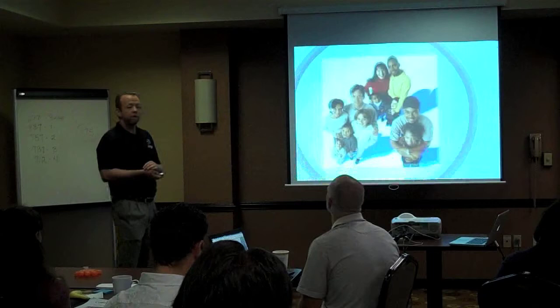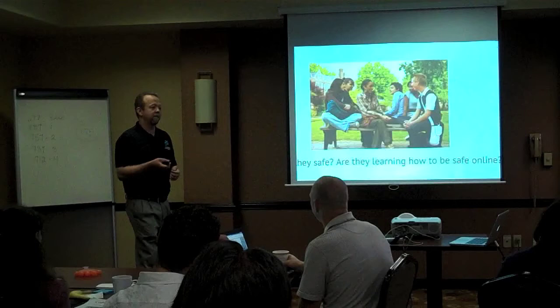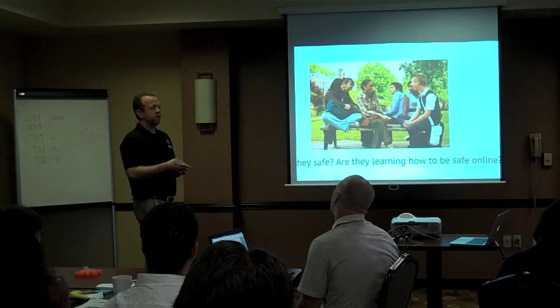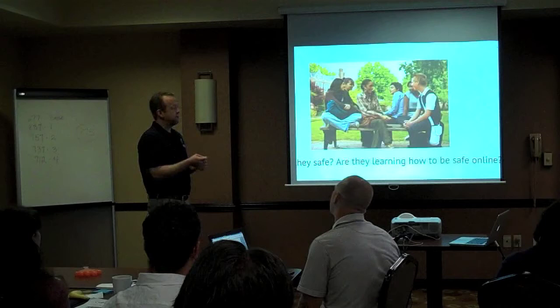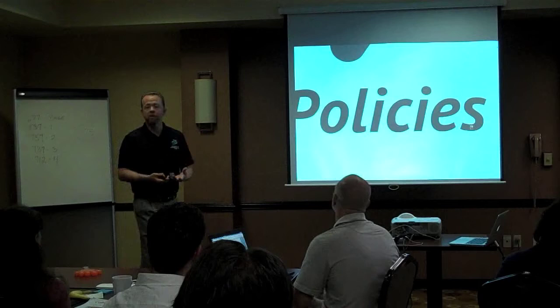Last but not least, our actual students — are they safe? And are they learning to be safe online? Part of network security for us is teaching our students digital citizenship and teaching them about cyberbullying. The reason they know how to use a pencil is because we started teaching them in kindergarten. Whereas when they misbehave online, we're surprised, even though we haven't been teaching them from kindergarten how to behave properly online. As CTOs, we need to be pushing those kind of policies and be part of that educational piece.